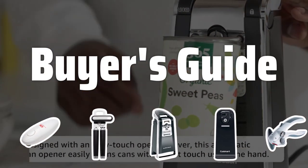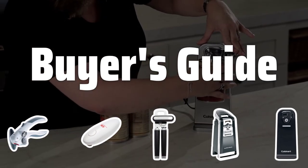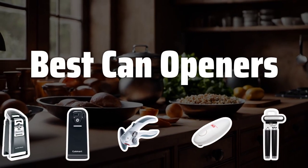Welcome to Buyer's Guide. The best can opener is probably one of the most underrated kitchen gadgets, but today we're going to uncover the top contenders that will make opening cans a breeze. Now let's take a look at the best can openers we chose for you.